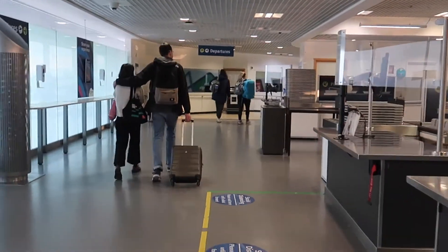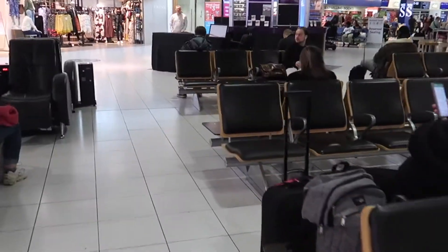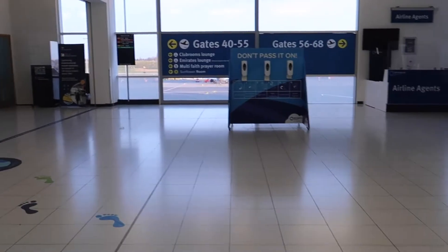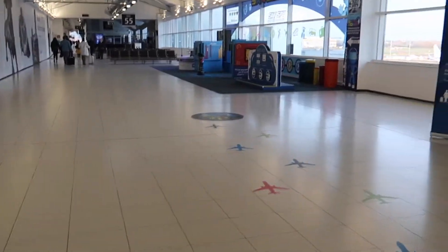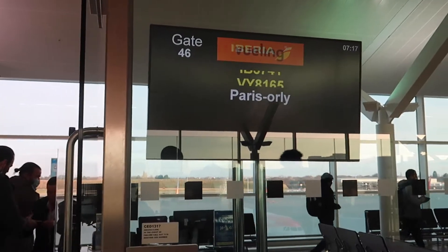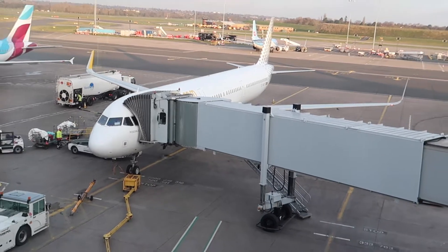Let's rush quickly to the gate as boarding is about to start. I made it to the gate on time and I even had a minute to check out the aircraft. The aircraft for today's flight is the 6-year-old Airbus A321.